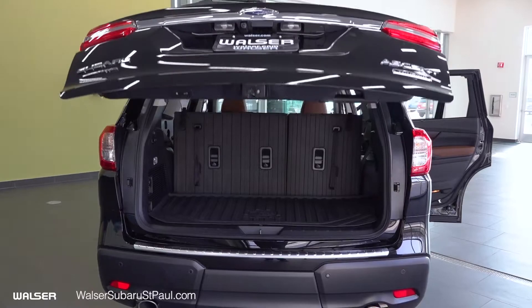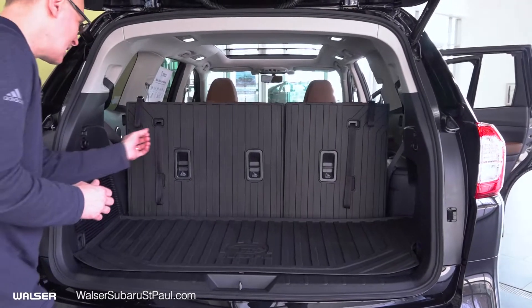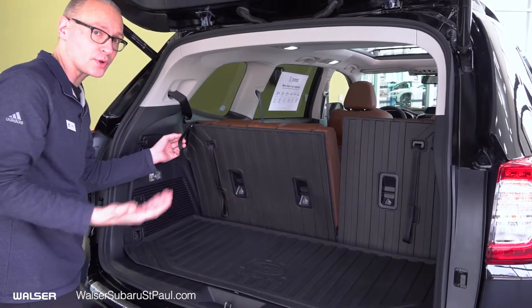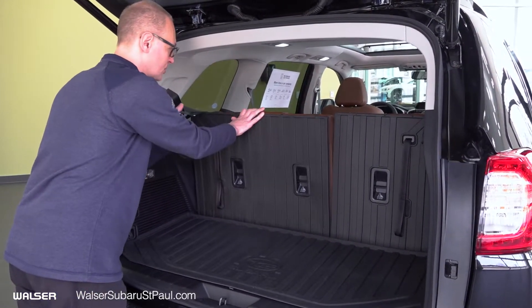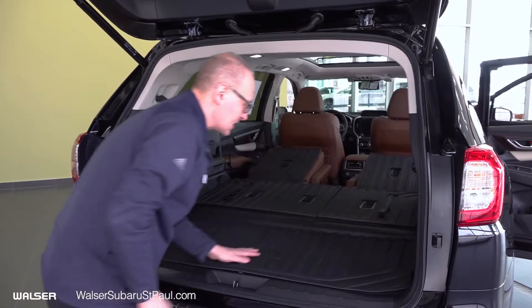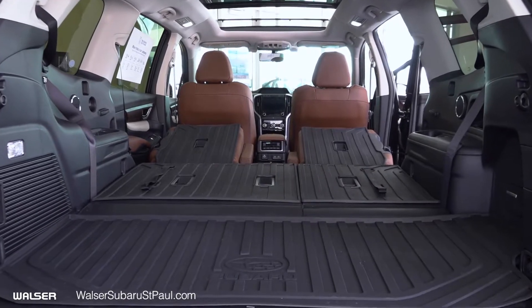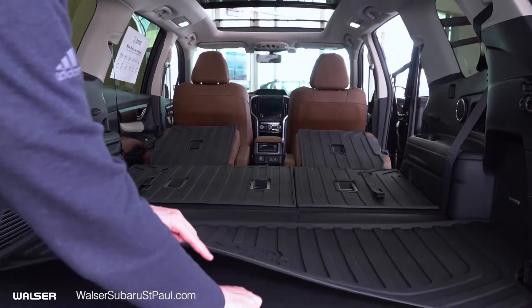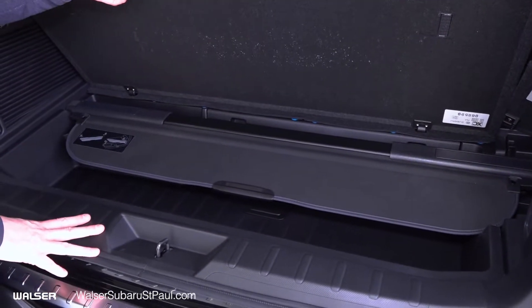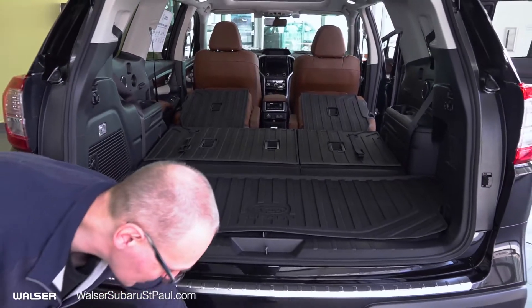This is of course a power liftgate. Coming inside, there's plenty of room with three rows of seating. The back third row of seats will recline forward or backward with a pull on the lever. When it's time to pop them down and utilize all the space, simply kick them down with the lever — over 86 and a half cubic feet of space and 19 cup holders in this vehicle. More storage capacity is down here along with your privacy shade, which you can take out when needed and pop right back in.